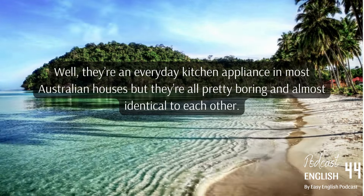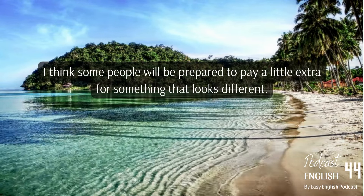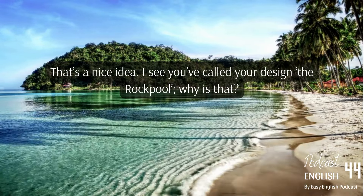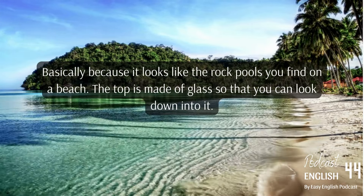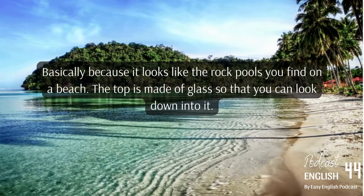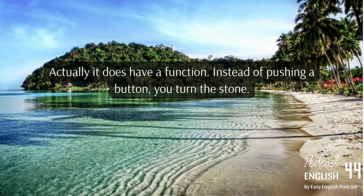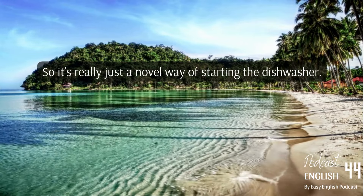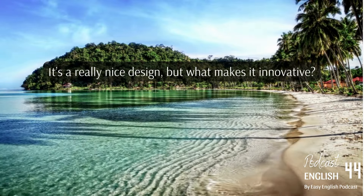The student has chosen the dishwasher — an everyday kitchen appliance found in most Australian houses, but all pretty boring and almost identical to each other. The student believes some people will be prepared to pay a little extra for something that looks different. The design is called the Rock Pool, basically because it looks like the rock pools you find on a beach. The top is made of glass so you can look down into it, and there's a stone at the bottom that you turn to start the dishwasher instead of pushing a button.